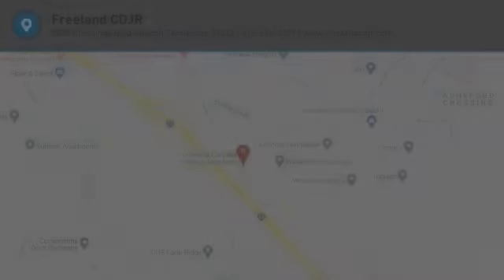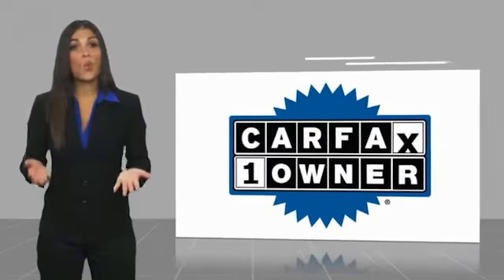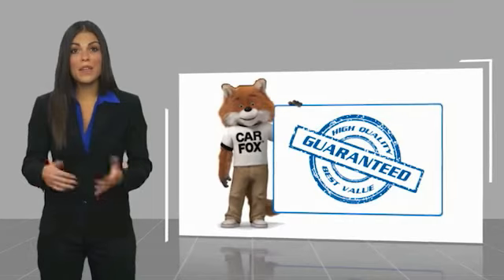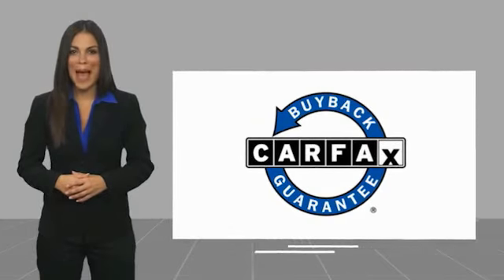So stop in for a test drive today. This is a one-owner vehicle with a Carfax Vehicle History Report. Be sure to find a complimentary copy of this report online or contact the dealership. This vehicle qualifies for the Carfax Buyback Guarantee.